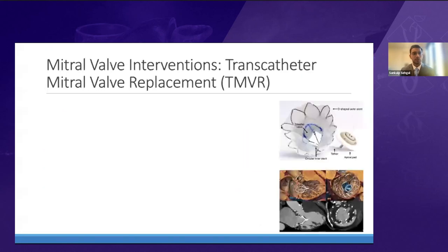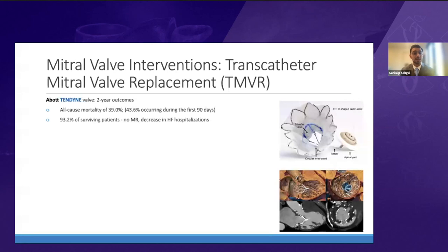Transcatheter mitral valve replacement (TMVR) is still in its infancy compared to TEER, mainly limited by high rates of screening failure due to unsuitable anatomy. Abbott's Tendine valve came out with two-year outcomes showing all-cause mortality of 39% — a very sick population — but 90% of survivors had no MR and showed decreased heart failure hospitalization, which is promising.